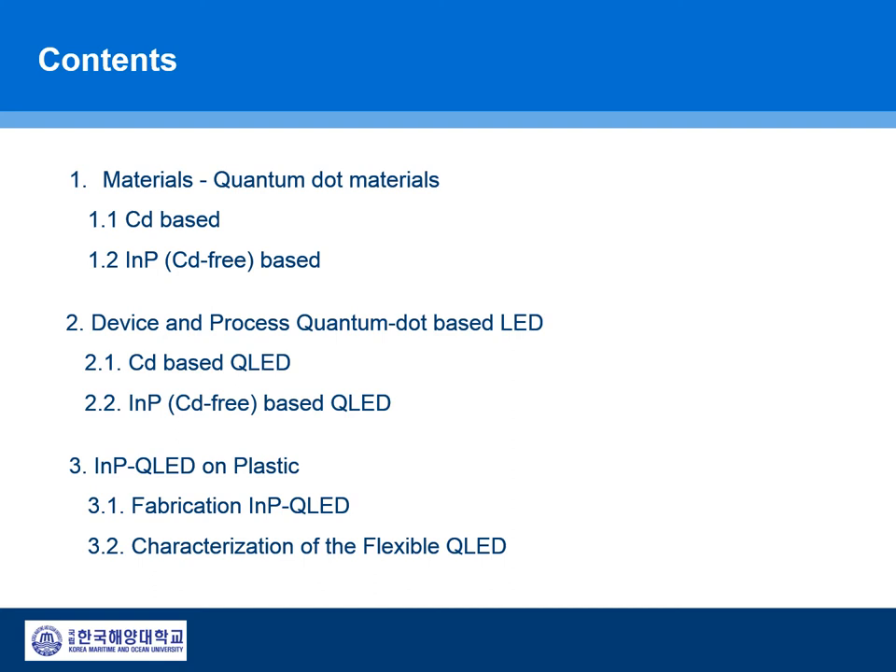As for contents, I will cover various subjects. Firstly, quantum dot material itself briefly. After that, devices and mainly the performance of the flexible QLED will be shown in more detail.